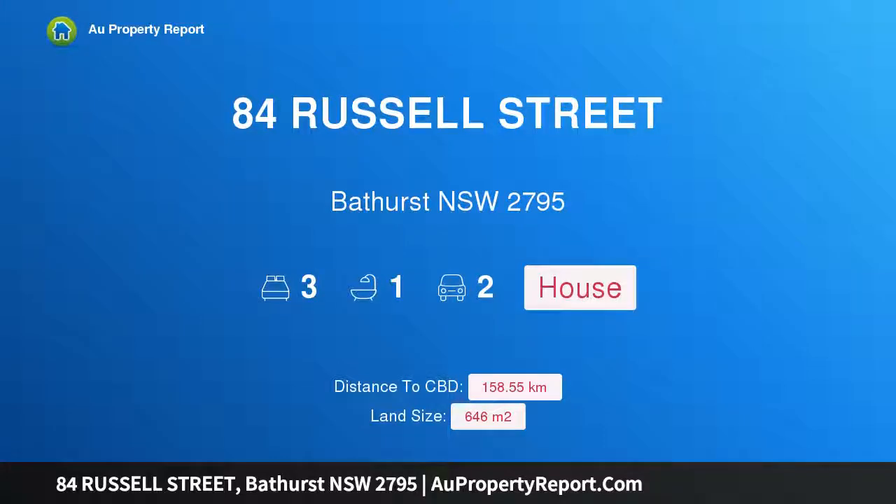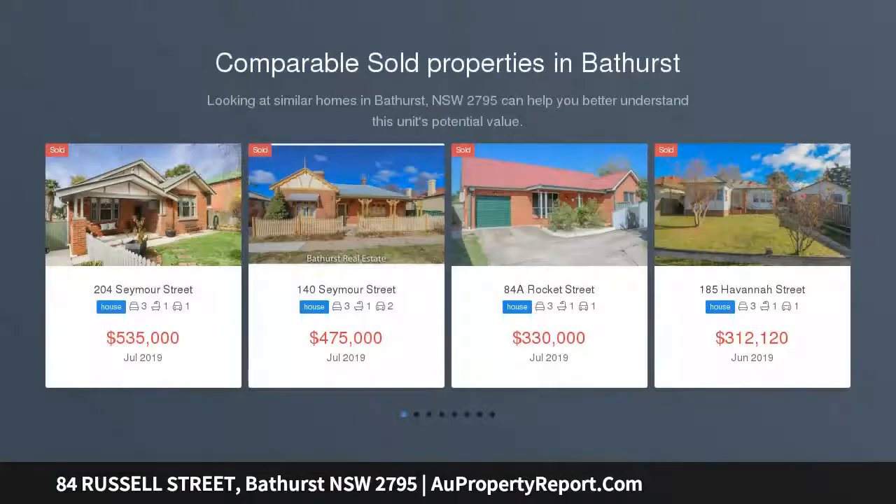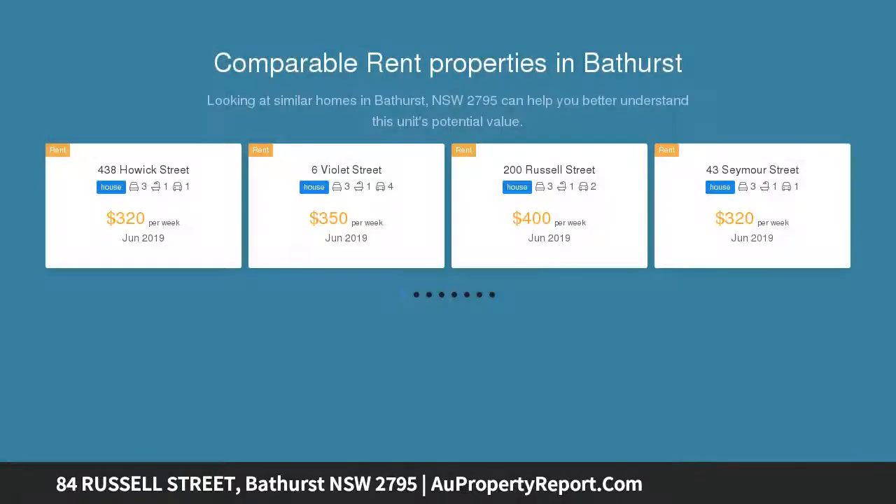Hi, I am glad to introduce property 84 Russell Street, Bathurst, New South Wales 2795 — a renovated Federation showpiece. On offer is a rare opportunity to acquire a truly spectacular property in an outstanding location. This Federation beauty is truly something special.